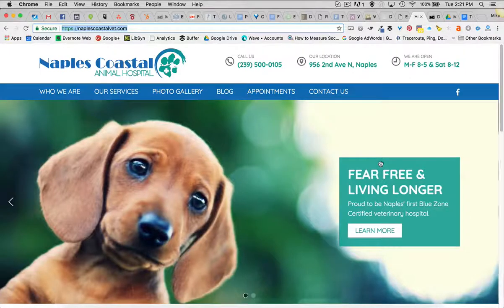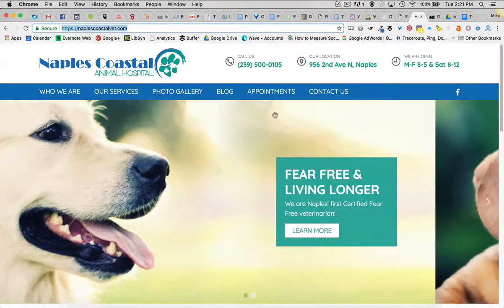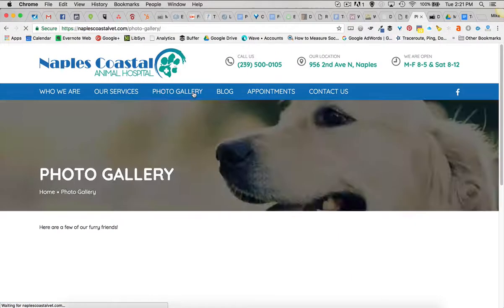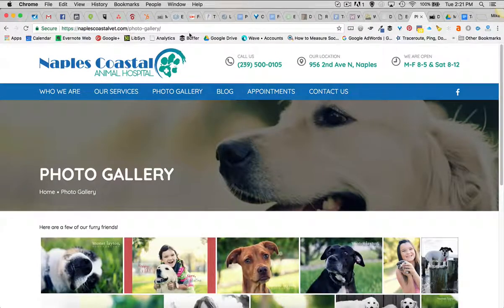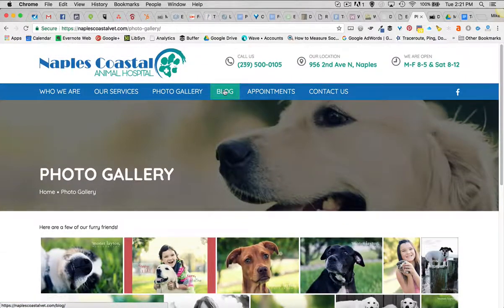I thought it would just be a good little addition to have my dog making noise, pitter-pattering in the background while I'm talking about a veterinary hospital, right? They've got a photo gallery with information they can continue to upload. They've done some photo shoots with some of their animals — just some beautiful stuff there — so we try to showcase that.